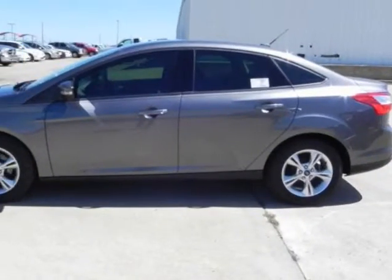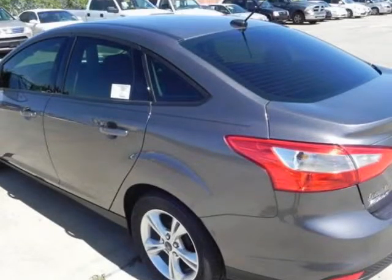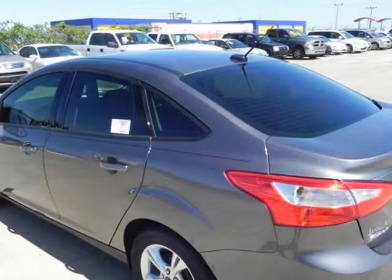Randall New Ford presents this 2013 Ford Focus SE, represented in grey. Fuel efficiency comes in at 36 highway and 26 city.